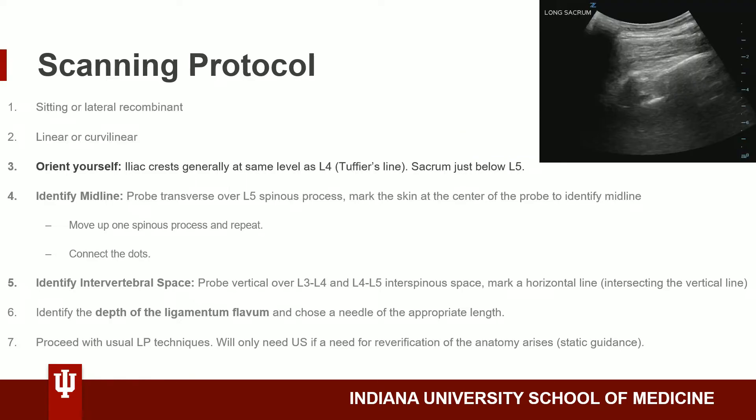We will next briefly orient ourselves to the patient's anatomy. You can look at the iliac crests, which are generally at the same level as L4. In a patient where you're not able to palpate the iliac crests, an ultrasound probe is sufficient. You can also directly look at the sacrum using the ultrasound, which is just below L5.